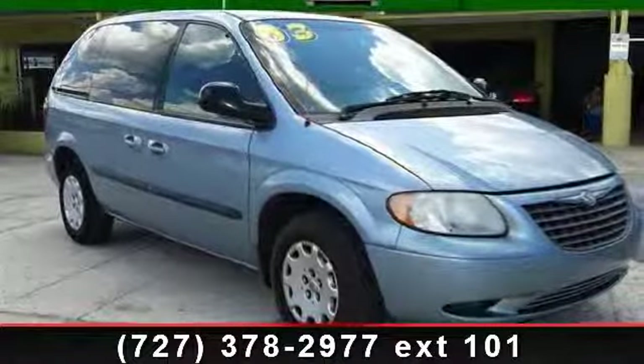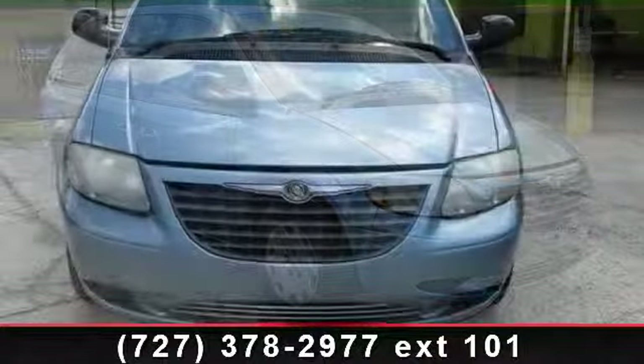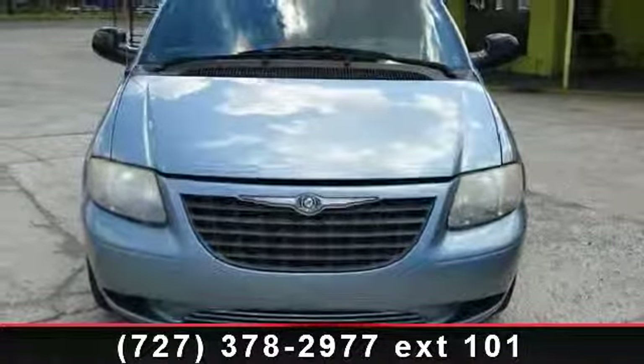Step into the 2003 Chrysler Voyager. If you are looking for an automobile with great features, look no further.